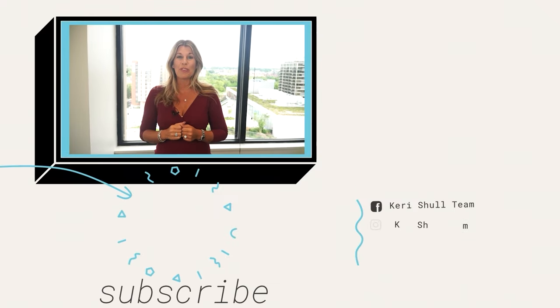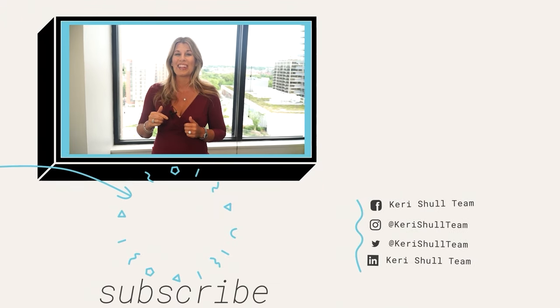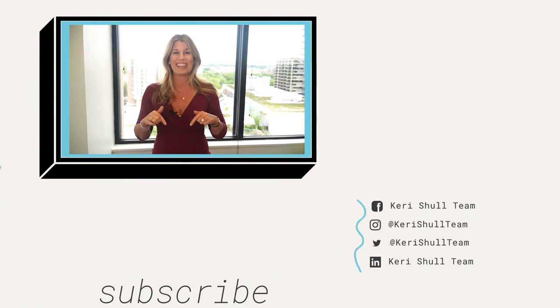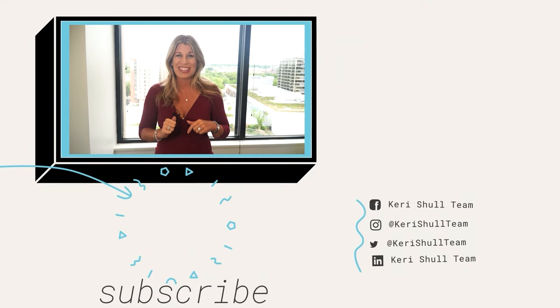Thanks for sticking around to the end of our video. Make sure to like and comment below. For more videos like this, click here. And to subscribe, click here. Look forward to seeing you soon.